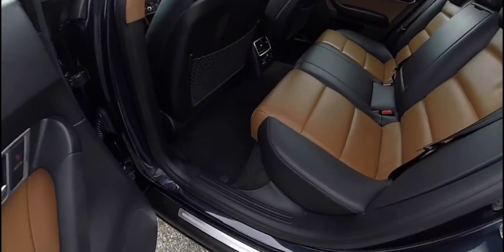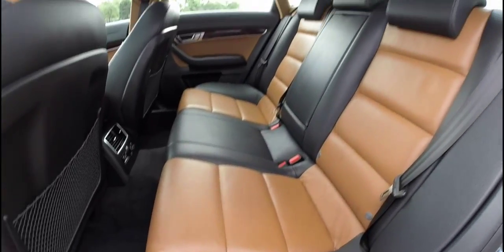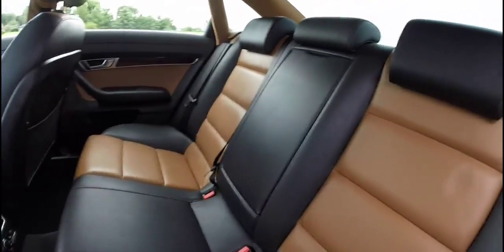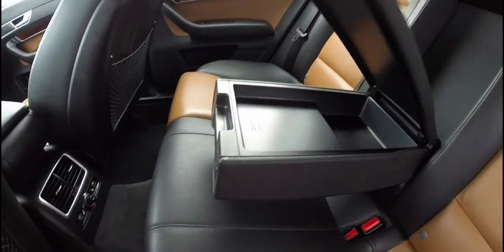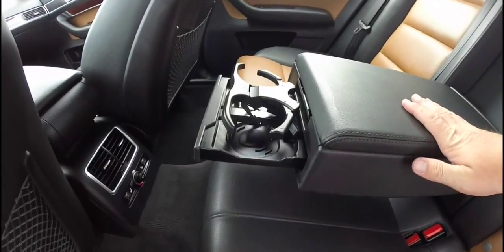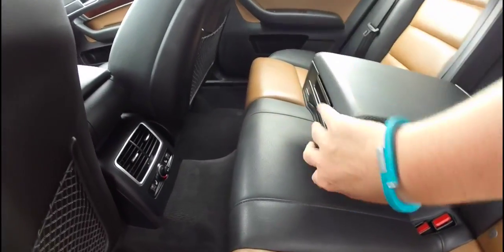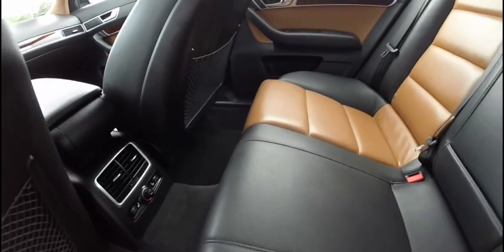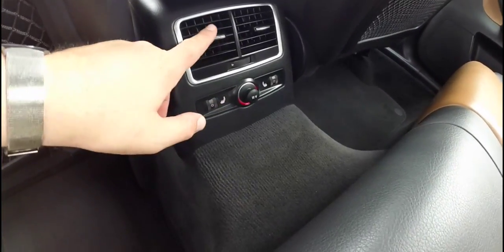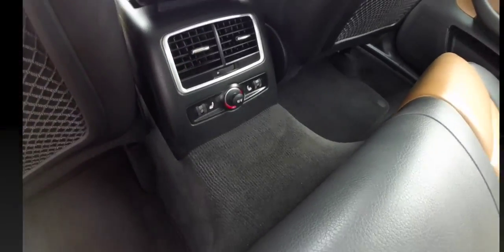Looking at the back seat, rear seat passengers have a lot of legroom and headroom. There are individual adjustable headrests, the center seat folds down, there is armrest storage and a cup holder. The rear outboard seating positions are heated by these twist dials, and each passenger has their own air vents as well.